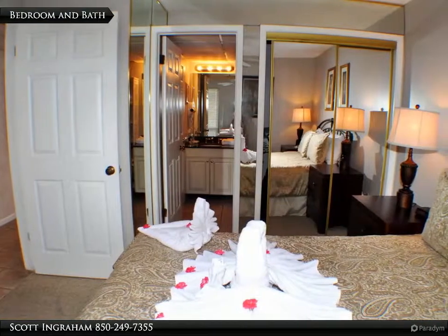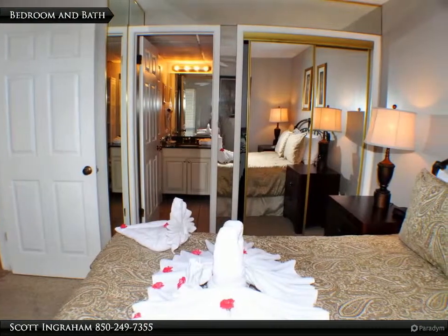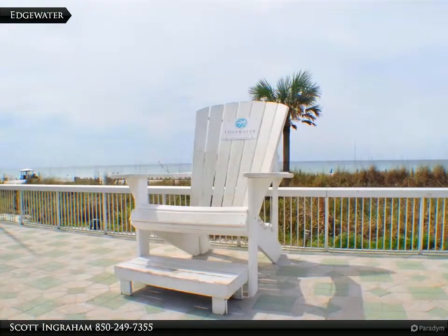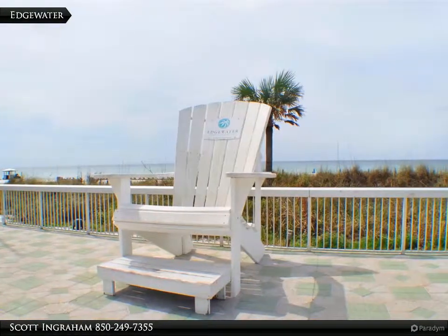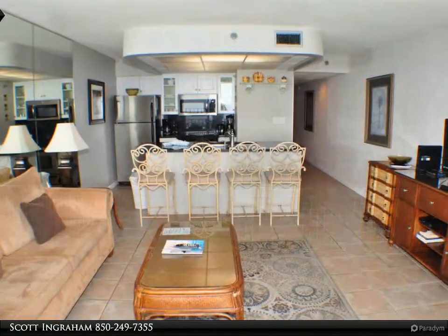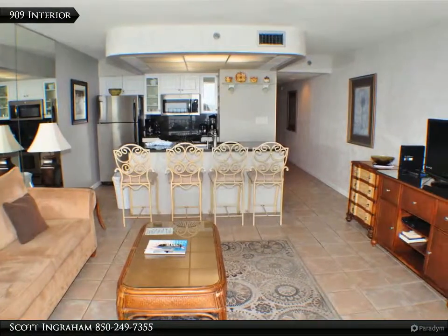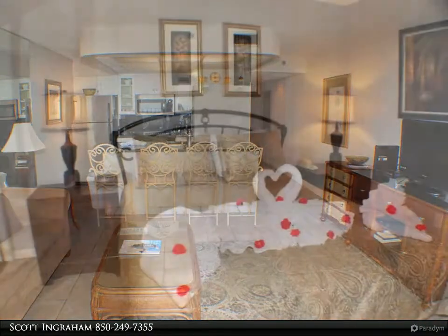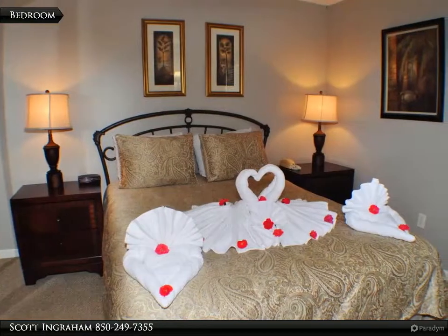Enjoy gorgeous views of the Gulf of Mexico from this 9th floor unit in Edgewater Tower 3. This finely appointed 1 bedroom/1 bath unit sleeps up to 4 and is being sold furnished and rental ready. The interior was updated in recent years featuring granite counters in the kitchen and bath, stainless steel appliances, a washer and dryer, and a brand new sofa sleeper.